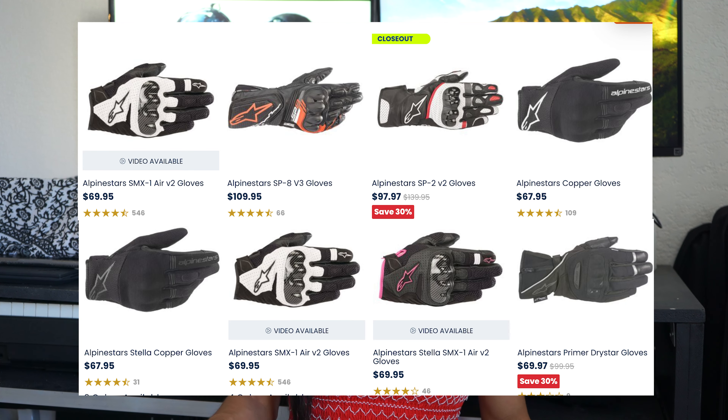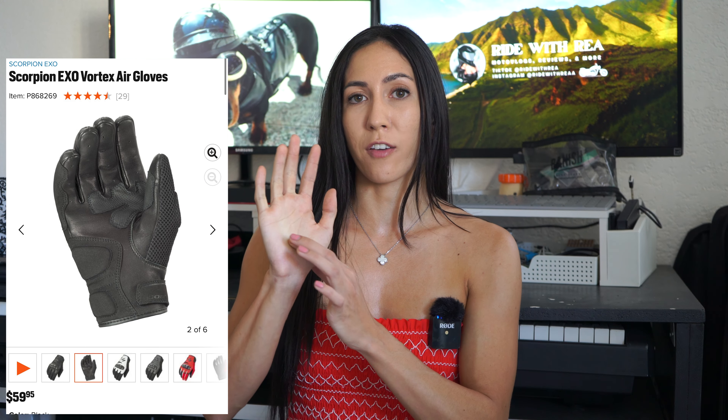I personally wouldn't spend more than $100 on riding gloves, so I'll give you recommendations that are $100 and below. The Superfly mesh gloves are $40. Alpinestars has a wonderful selection of gloves with a pretty good price range — I think these ones are $70. The Sedici Bruno gloves are awesome. There are the Scorpion EXO gloves, which have padding on the palm, which I really like. And on the more expensive end, the Revit gloves are around $110.